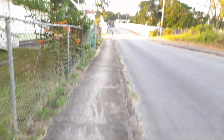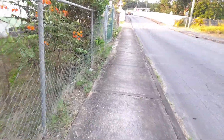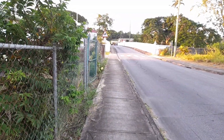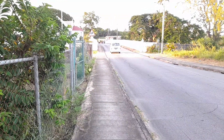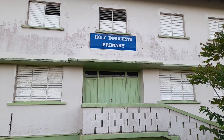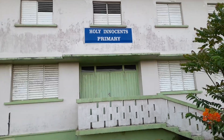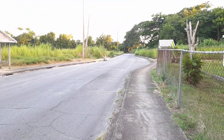Good evening guys. This evening I will do a video of the Holy Innocence Church and school area, which is in the parish of St. Thomas. This is the Holy Innocence Primary School, where my aunts and cousins and great aunts received their primary education.